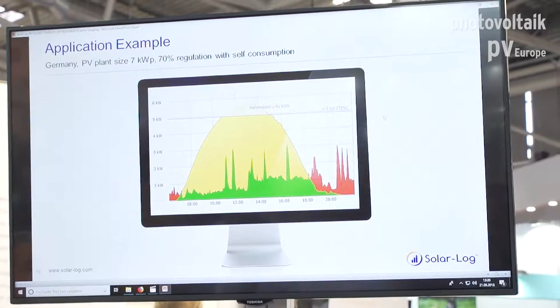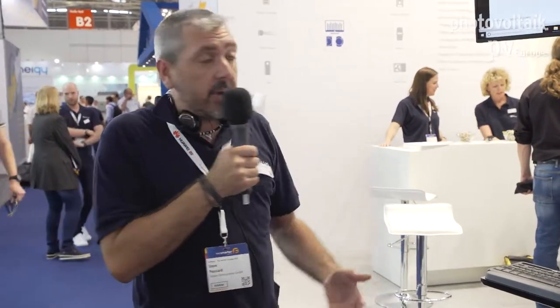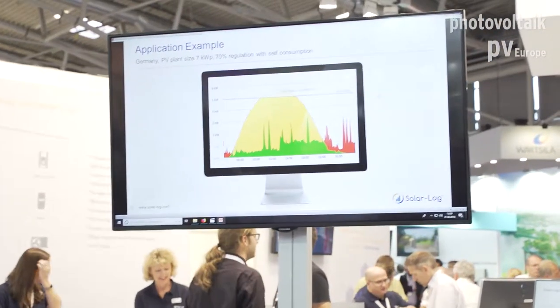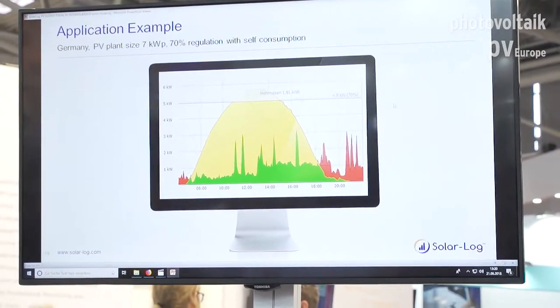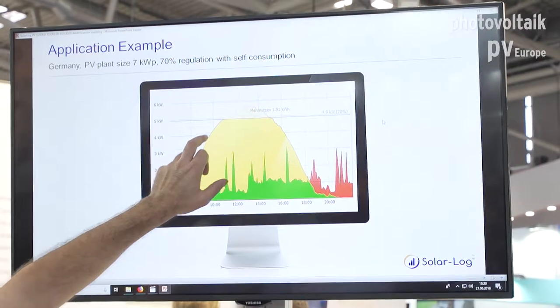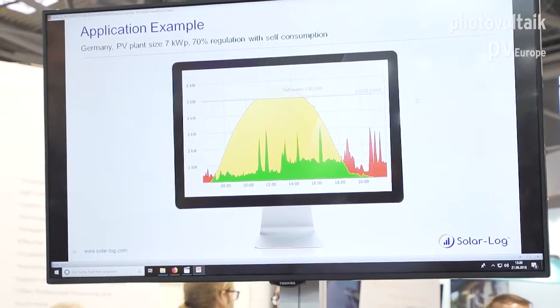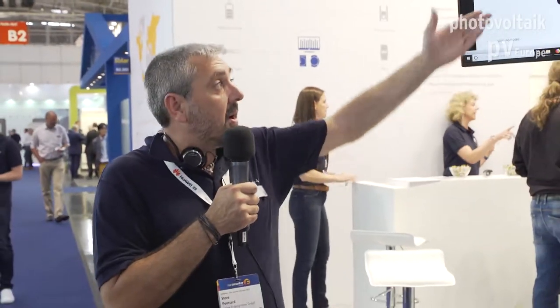We can play with active and reactive power and also limit the active production. Here is an example of what we do in Germany with the 70% regulation, where we are not allowed to produce more than 70% of the plant capacity. You can see the plant producing and then suddenly reduced — because we have to follow this regulation. So we can act as a grid management system.